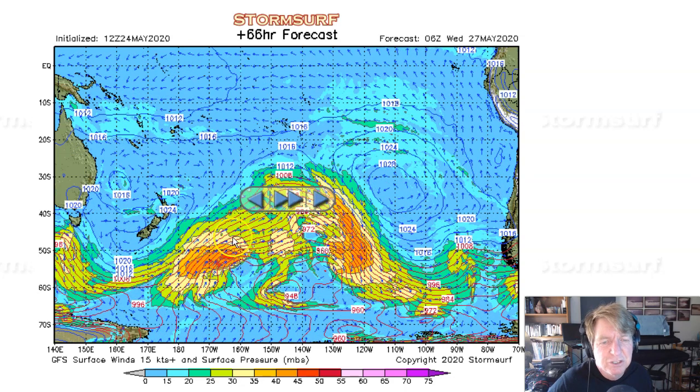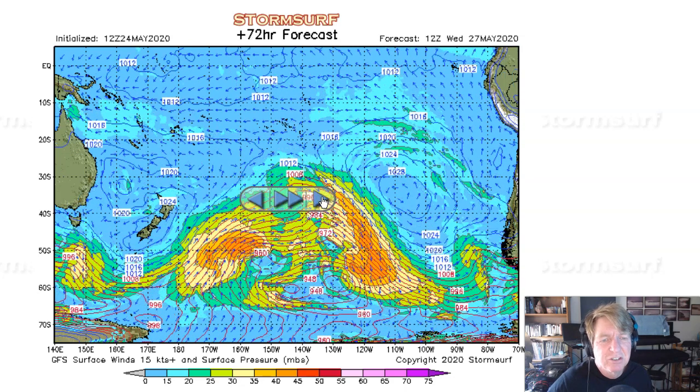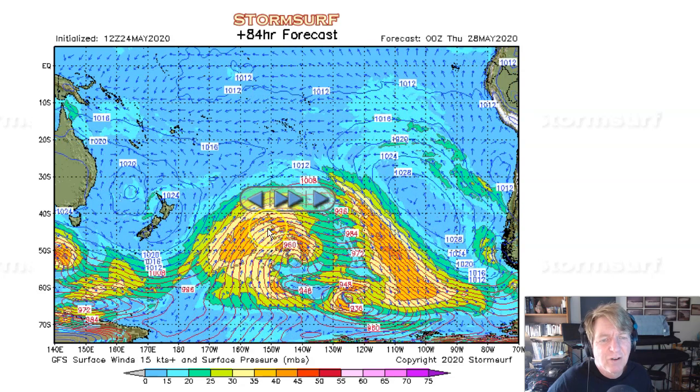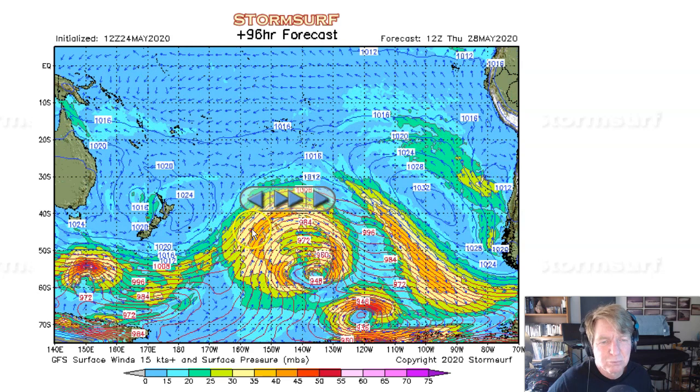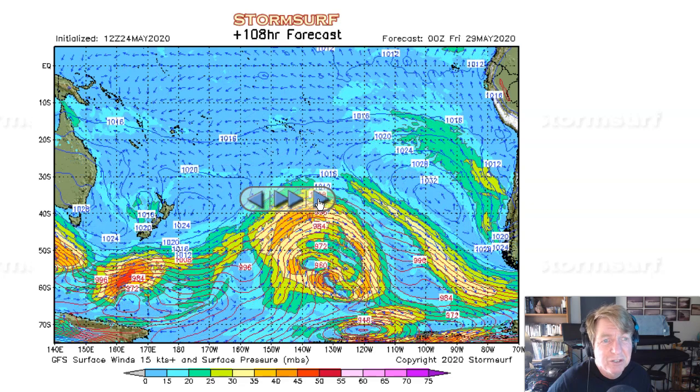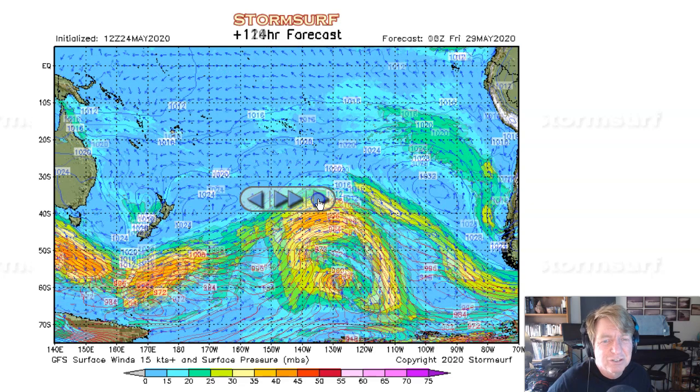As we get into Tuesday night and then Wednesday, 35-to-30-knot winds starting to back off some, but just a broad area. Starting about here, it's 600 nautical miles for every 10 degrees — so about two and a half, maybe 1,500 nautical miles of fetch. It's only 35-knot fetch aimed off to the northeast, but still pretty impressive, continuing even as we get into Thursday and Friday.